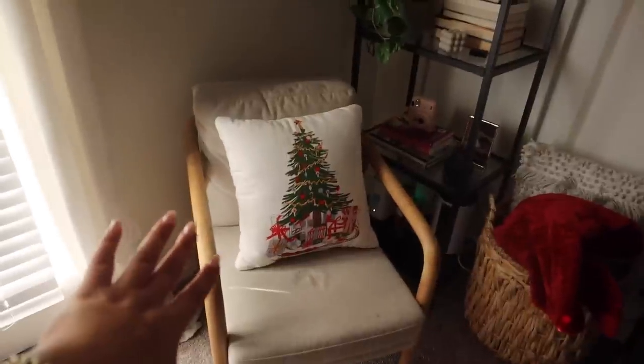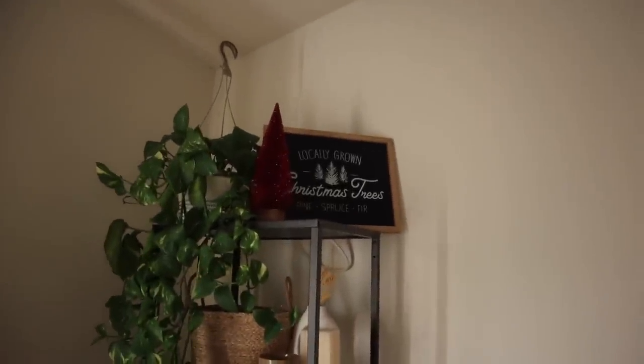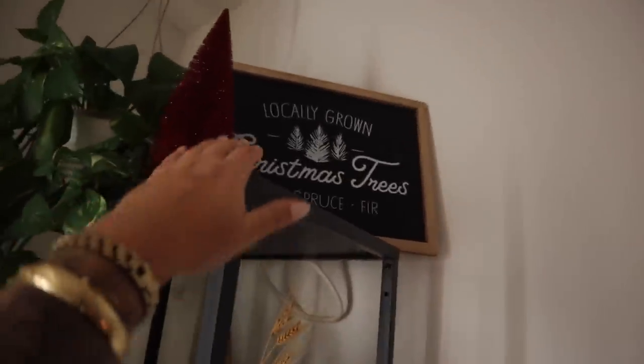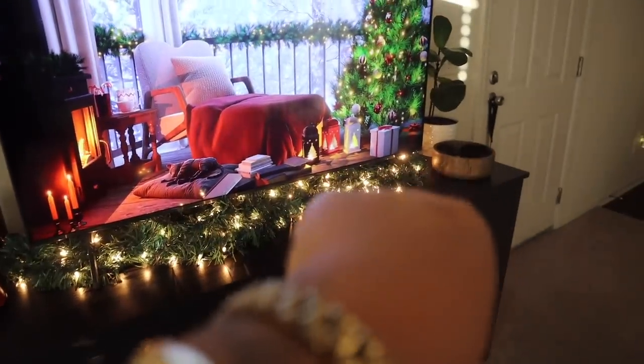I closed the blinds so that hopefully you can see it a little bit better. I put my Christmas pillow over here. I originally had the blanket on the chair, but I kind of like how it looks falling out of the basket. Then up here I put that Christmas tree sign and one of the glittery trees. I definitely feel like it's missing something, like something a little bit shorter to put right there. Down here I feel like this is cute — I'm happy with how it looks. I feel like I could maybe put something on that side.